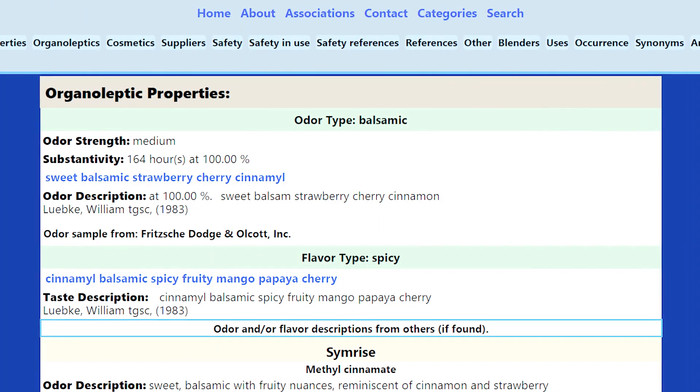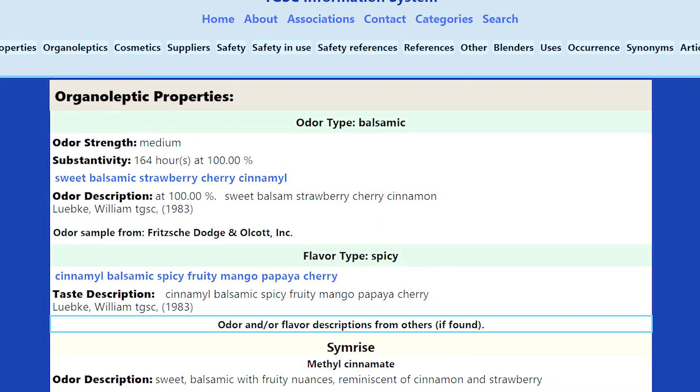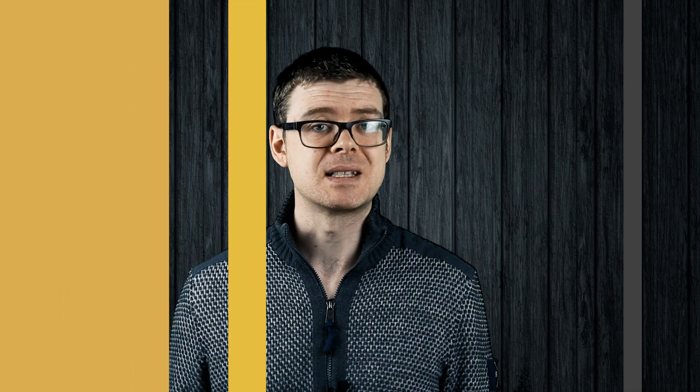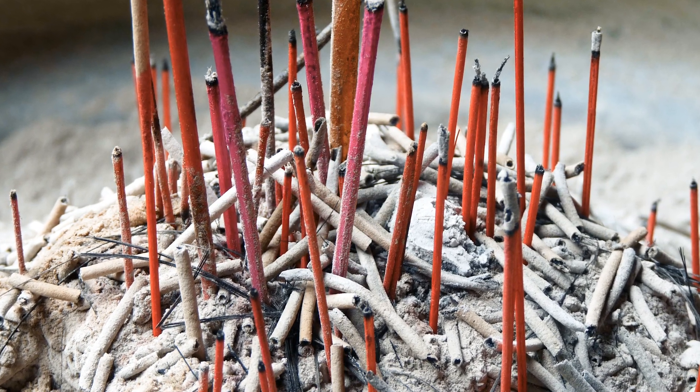Methyl cinnamate is another cinnamon molecule, but it has notes of strawberry, cherry — it's balsamic. I appreciate the complexities of this molecule over any other cinnamon molecule. I think it has much more character. It's definitely more interesting and can blend well with a bigger scope of other notes, so this is definitely my go-to cinnamon molecule. It's a great one to use for incense because of its complexities. It definitely has a lot more depth than a generic cinnamon molecule or even cinnamon essential oil or something similar.